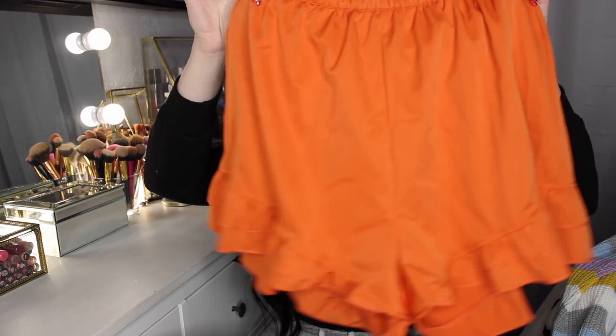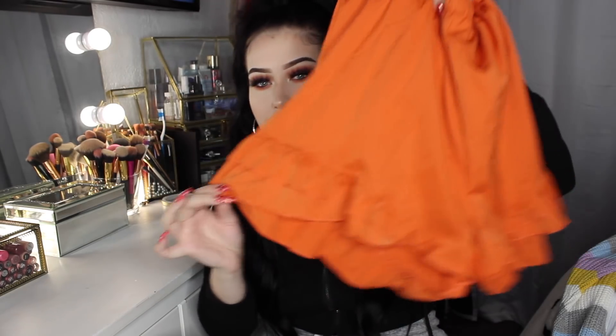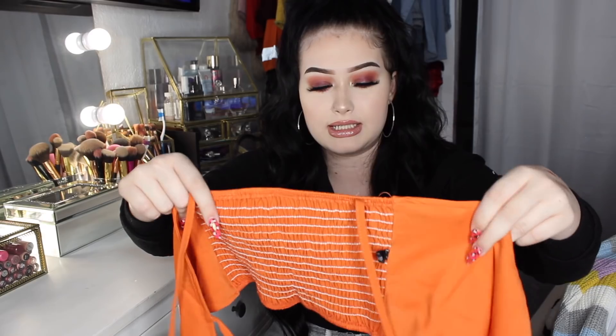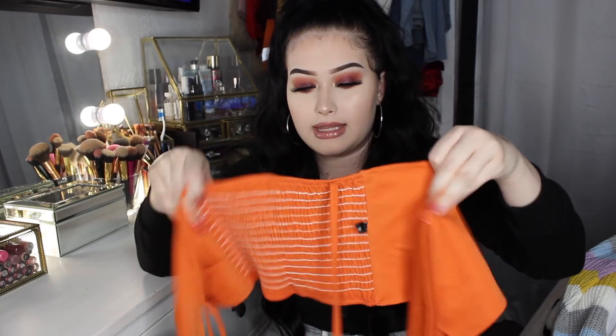The next item I'm thinking about wearing on Thanksgiving — it's a really cute little two-piece set in orange. There are orange shorts with some flowy detail on the bottom, and the top has straps that tie and then ties in the front into a little bow. You'll see it in the try-on portion, but it's so cute.